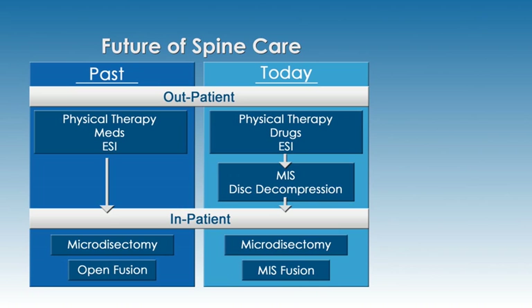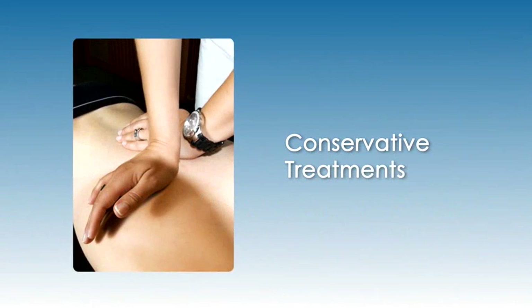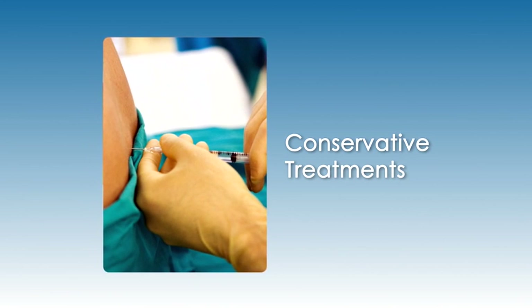This clinically proven, FDA-cleared procedure is called percutaneous hydrodiscectomy. Hydrodiscectomy from Hydrocision is a new minimally invasive option for patients who have exhausted conservative treatment options like physical therapy, pain medications, and ESIs, but are wary of moving on to more invasive spine surgery options.